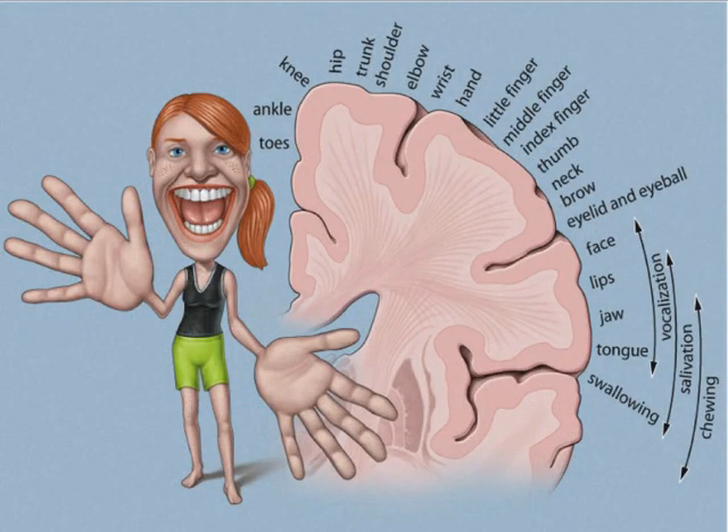This map of the motor cortex doesn't show the disproportionate amount of motor area devoted to certain body parts, while the stylized picture of the person does.